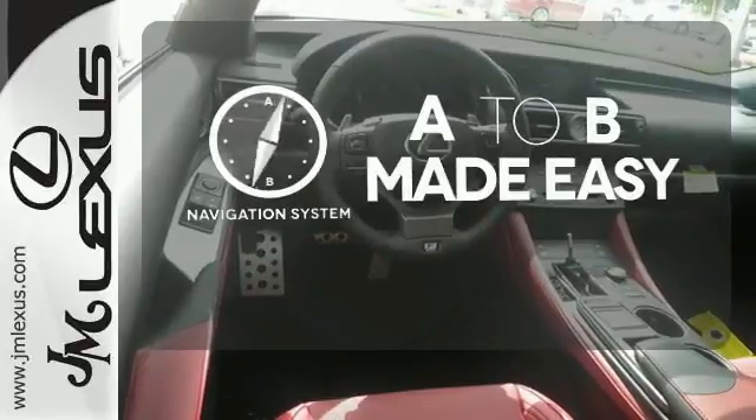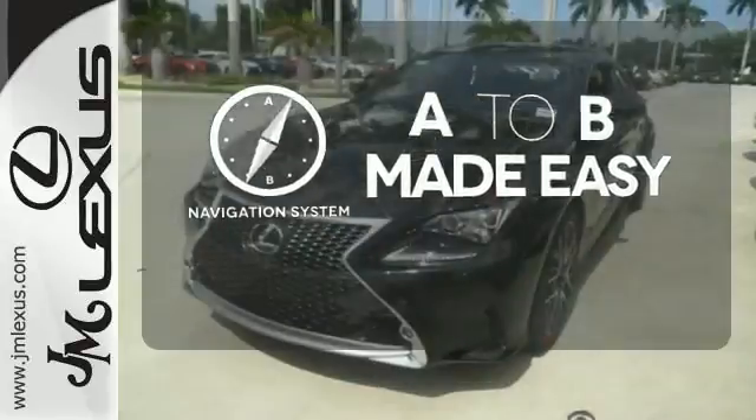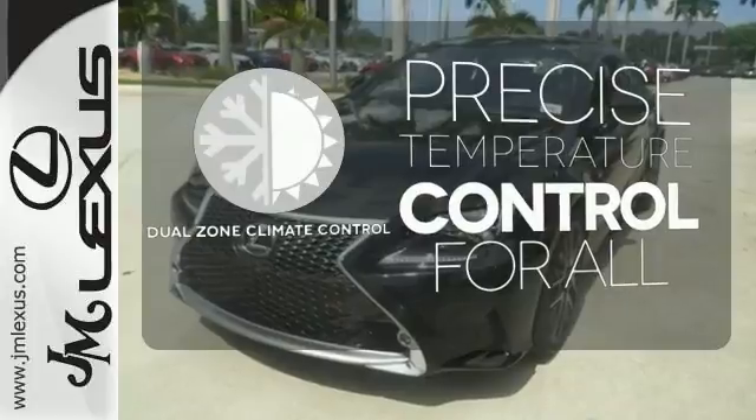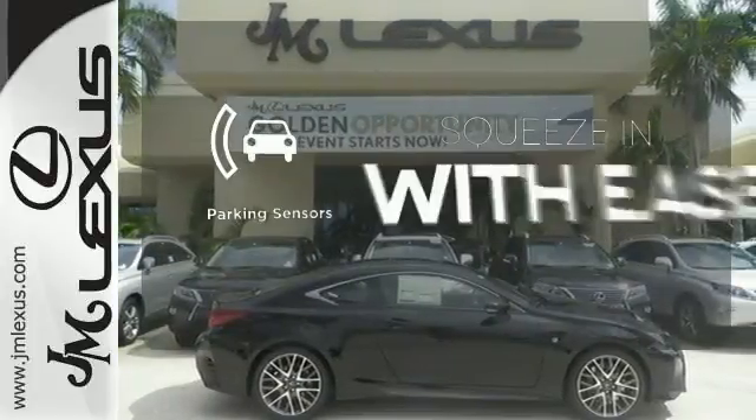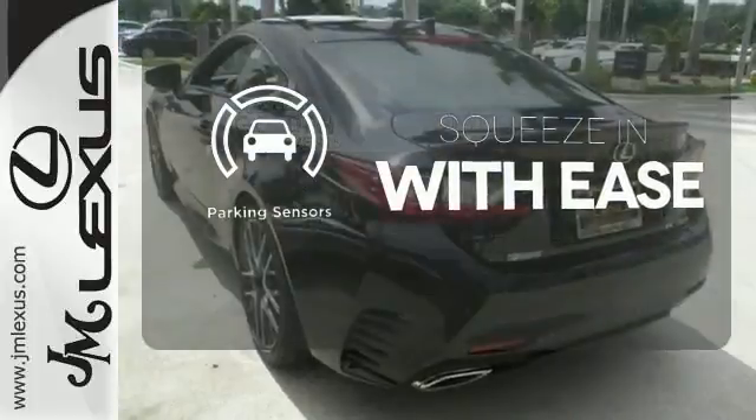Never feel lost again with the navigation system. No one will complain about the temperature with dual-zone climate control. The parking sensors let you squeeze into those tight spots with ease.